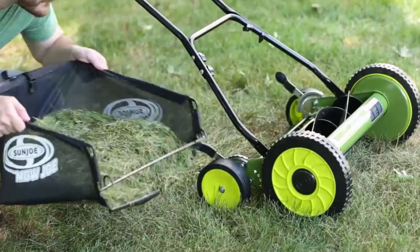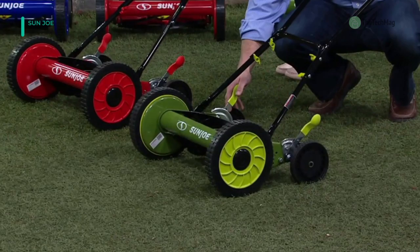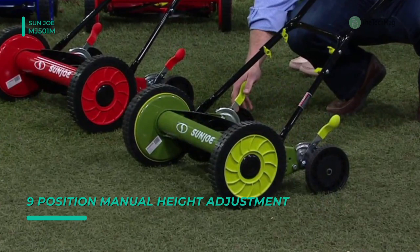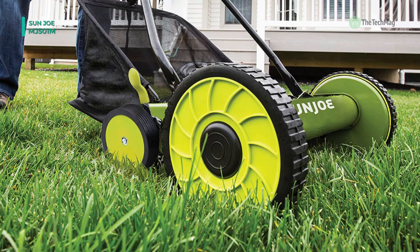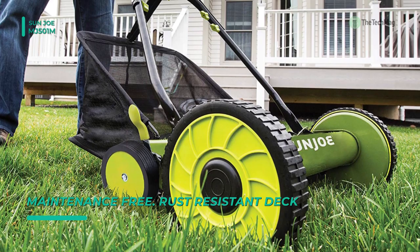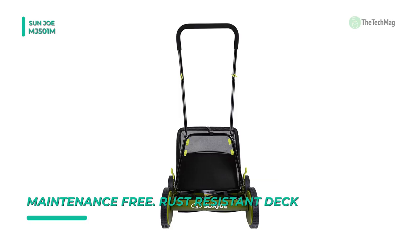We are starting out our list with the Sunjo MJ501M. It comes with a handy 7-gallon rear collection bag to help keep your yard tidy and it provides a quiet, eco-friendly solution for any lawn. It has an 18-inch full cutting path and a nine-position height adjustment lever. You can tailor cutting heights up to 2.44 inches so that you're in complete control of your grass.